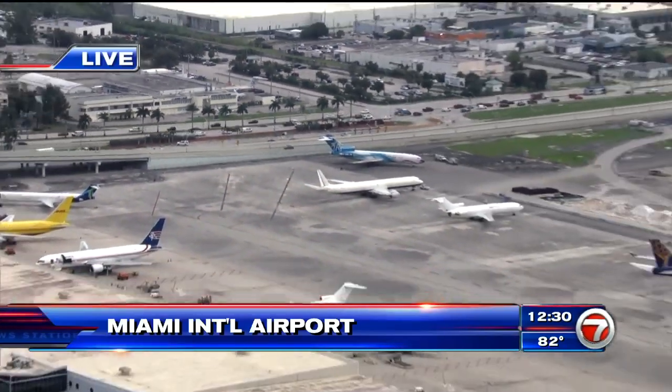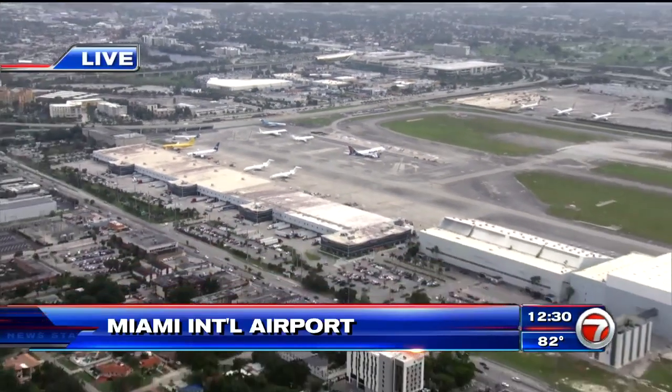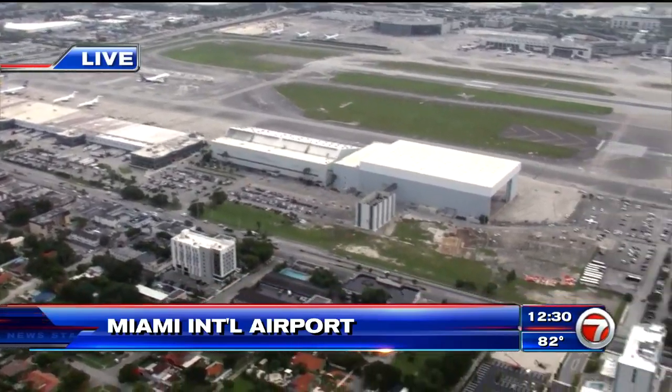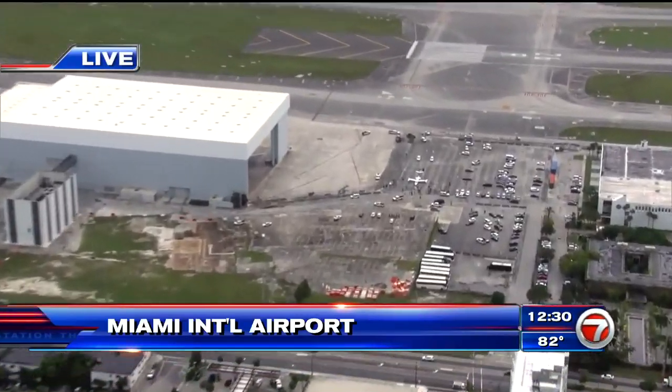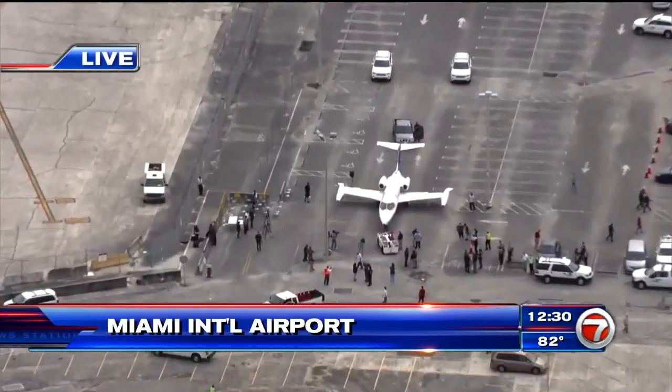36th Street will be closed from 46th Avenue on the west side all the way to 42nd Avenue, and that part of 42nd Avenue toward the school will be closed until they get it onto the property. That's our story here in Sky Force HD. I'm Ralph Rayburn reporting live.